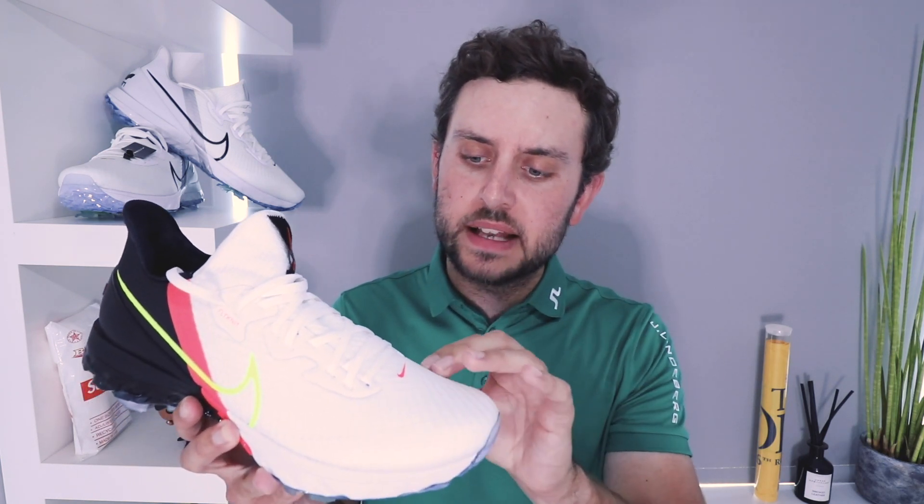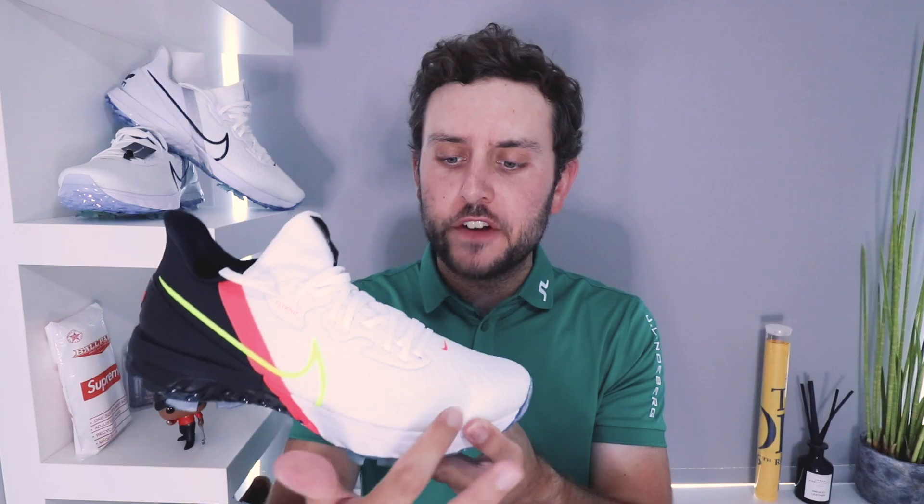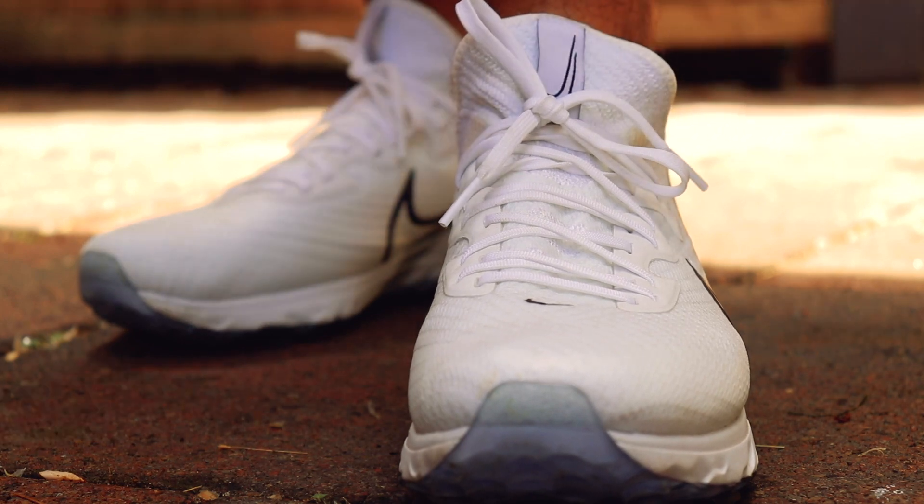Fit-wise, you've got this Flyknit upper on here that's got a very thin film over the top. This is going to help with the waterproofing. The Flyknit is not a new thing for Nike — it's been around for a long time. The waterproof Flyknit you would have seen on Nike's Mercurial Vapor football boots, the ones that Cristiano Ronaldo would wear, as well as the Superfly football boots. The film and the Flyknit continue throughout the upper, and then the film finishes around about here, and then you have a very much Flyknit tongue — you can see how much I can stretch that around there. That is a very nice stretchy Flyknit tongue.